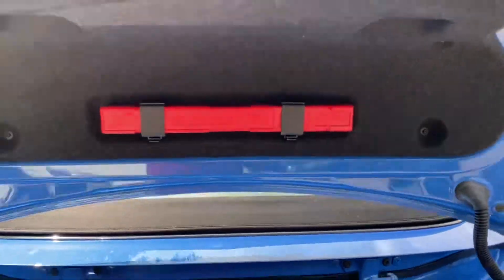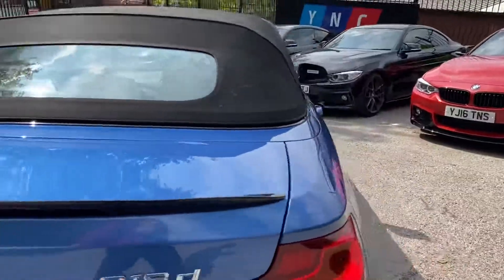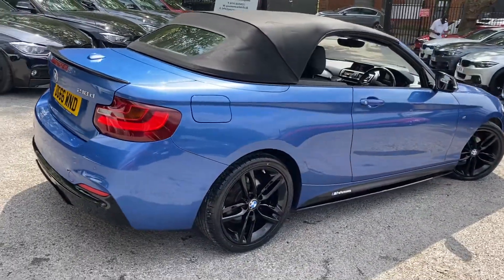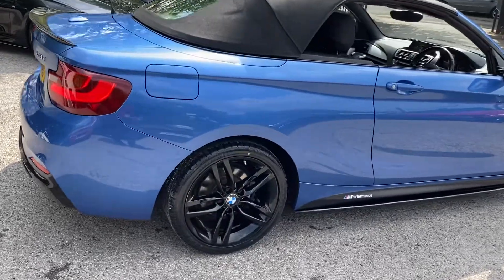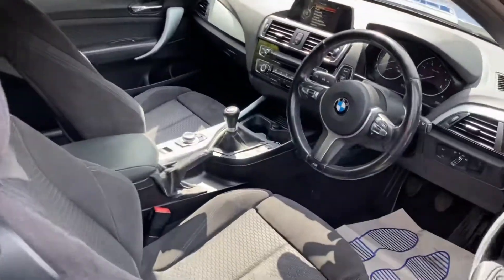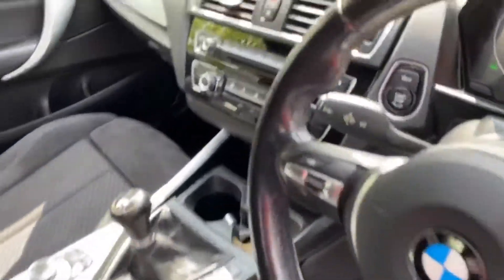Despite being the soft-top convertible, you still have a good amount of practical boot space on offer, as you should be able to see there — it's all been kept in nice tidy order. Running onto the driver's side then, this SDR blue is always very, very popular no matter what BMW it's on. Inside, we'll go through and quickly begin with getting the roof folded away.